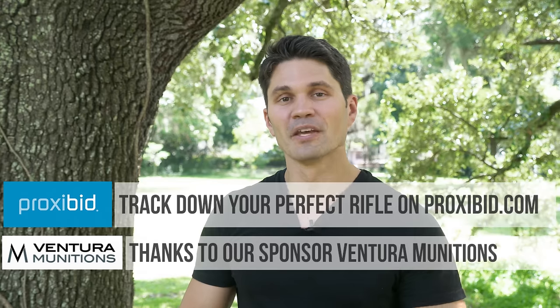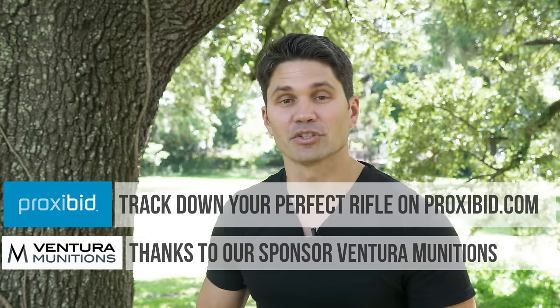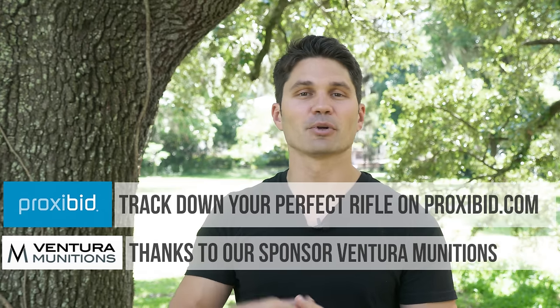Anyways guys, thanks again for watching. I hope you appreciated this video. Thank you to our sponsors, Ventura Munitions and ProxyBid. Subscribers and Patreon supporters — couldn't do it without you guys. Thanks again, and I will see you next week.